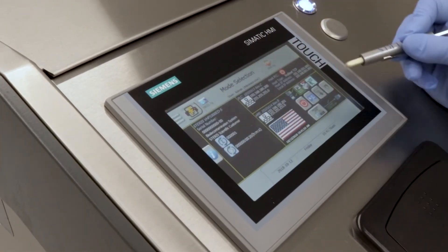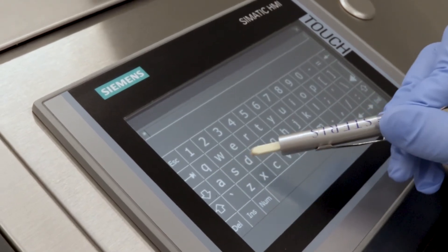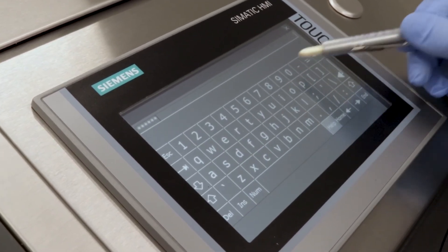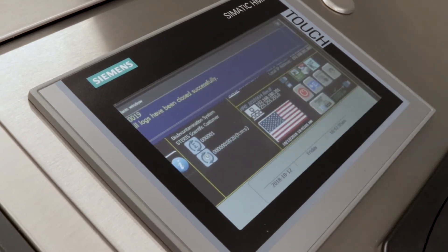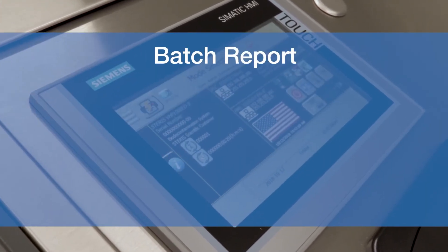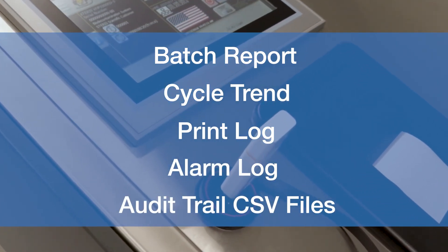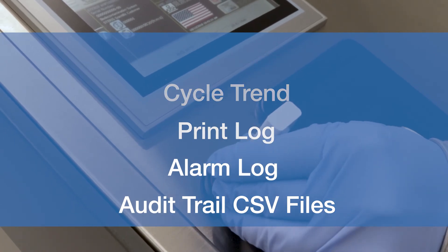Data storage and retention is also a key part of electronic data security. Staris offers an electronic batch report containing critical records that can be viewed on the HMI and/or exported using the audit viewer feature. Along with a batch report, cycle trend, print log, alarm log, and audit trail CSV files can be copied to a USB drive for storage and printing.